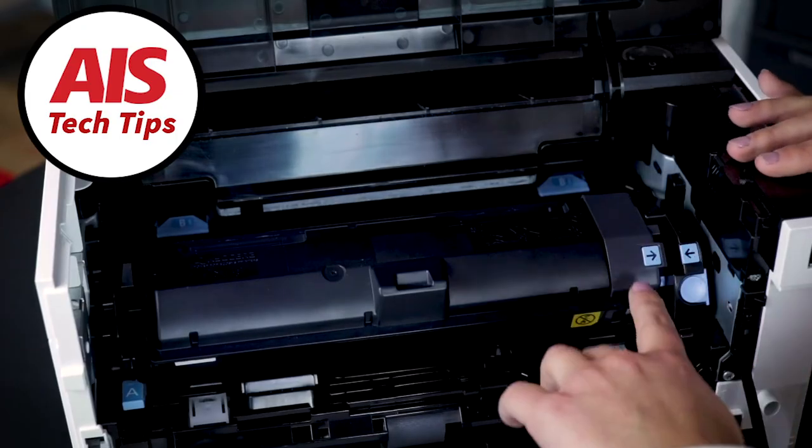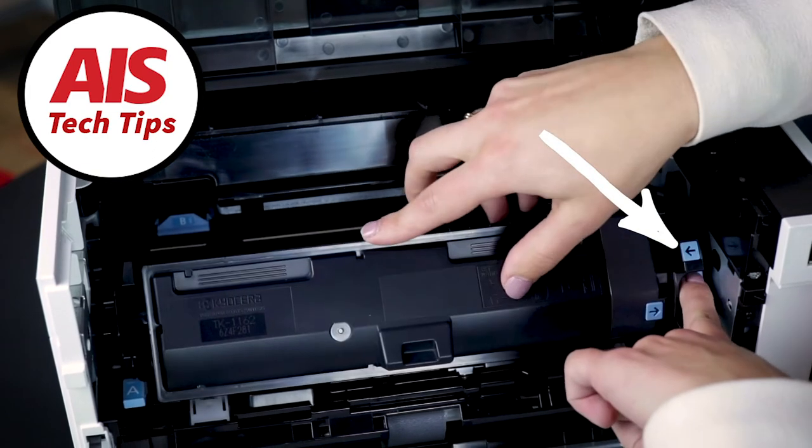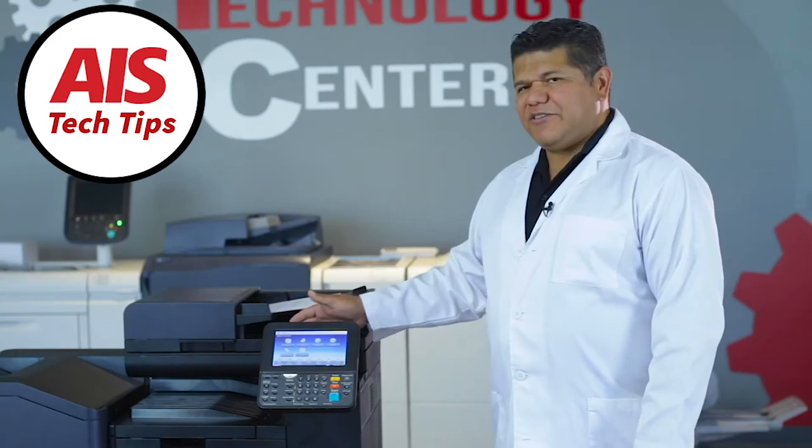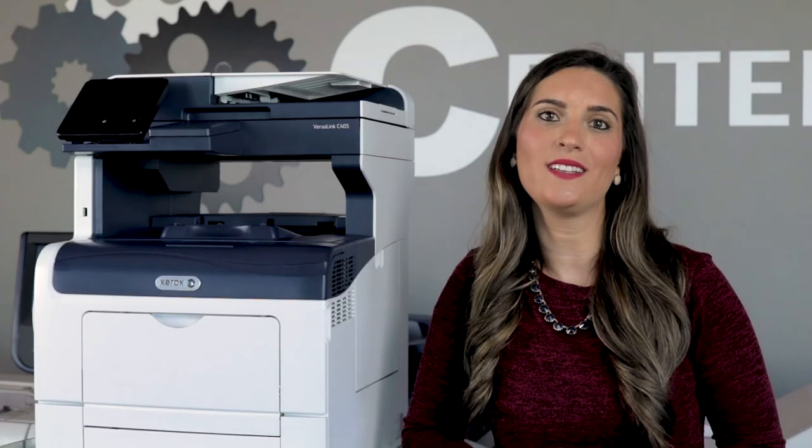Sure, there's always our tech tips that can show you basic fixes and tips on how to get your office copier back in working condition. But there are also some things that only a licensed technician can fix.